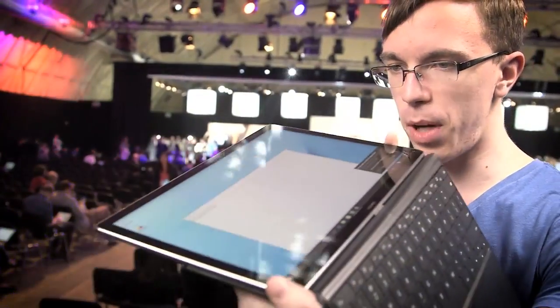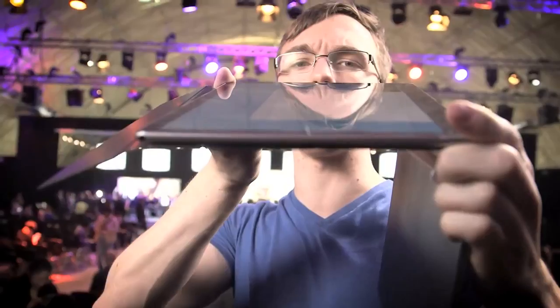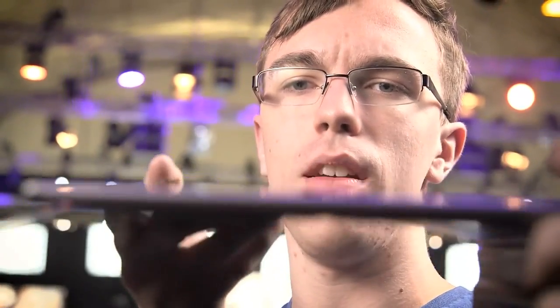The viewing angles are basically spot-on. It's pretty much perfect — it doesn't wash out even when you look straight on from the side. The pen was one of my favorite parts because it's a stylus, and it's got a ton of pressure sensitivity. It's very precise.